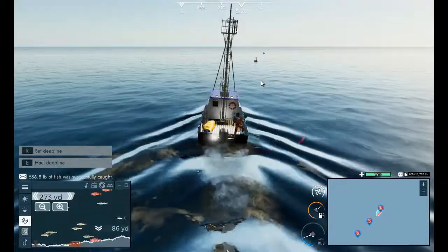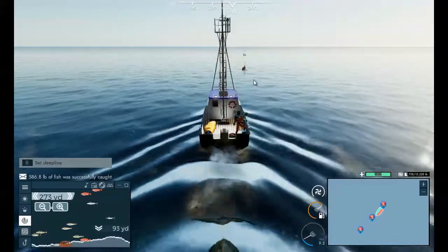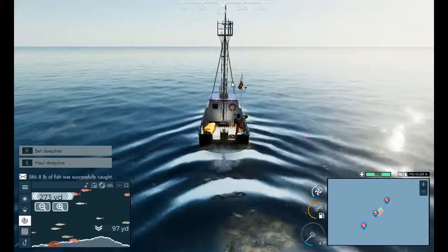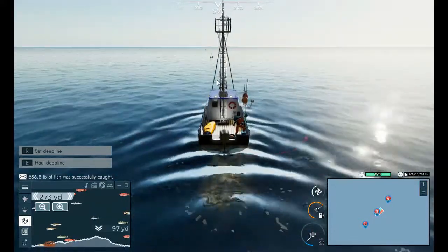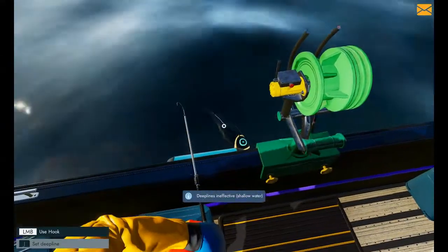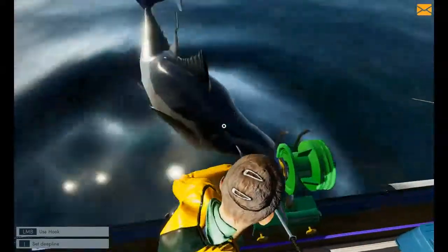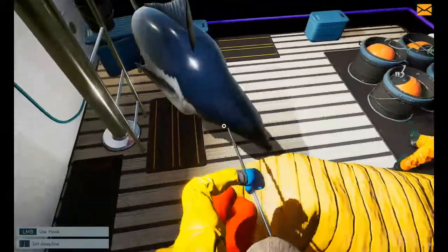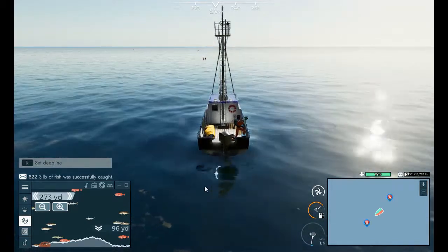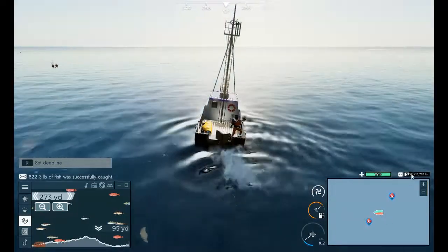Oops, I just passed one of my buoys. Well, what can you do other than just grin and bear it, right? You don't always get lucky when fishing. As long as I get at least one on each line then I guess I'm okay — it's just not going to be a very good sell, though it'll be an okay sell.